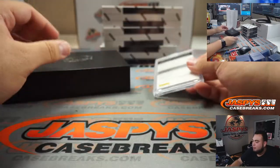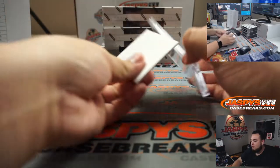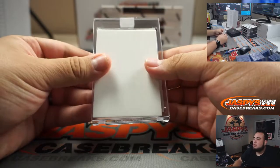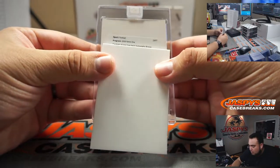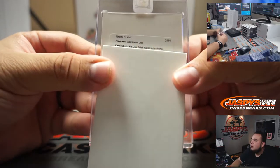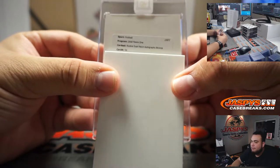We have a redemption. I don't even remember who's a redemption in this. Let's see — rookie dual patch autograph bronze, card number 54.